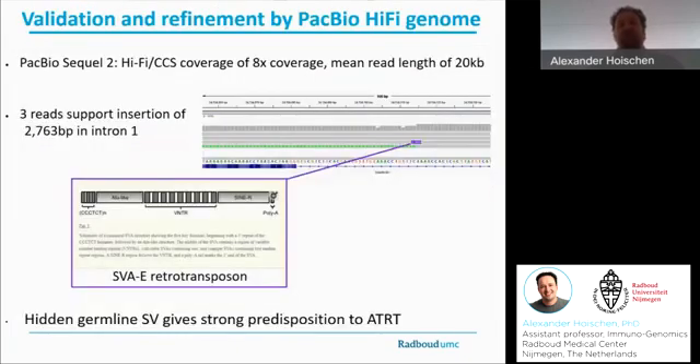In the meantime, we validated this case by HiFi genome sequencing using the PacBio Sequel II sequencer, which first confirmed this is an insertion of exactly 2,763 base pairs in intron 1 of SMARCB1. Furthermore, the sequence context told us that this is an insertion of an SVA-E retrotransposon. As such, this really confirmed that this is the hidden germline structural variant that gives strong predisposition to ATRT.